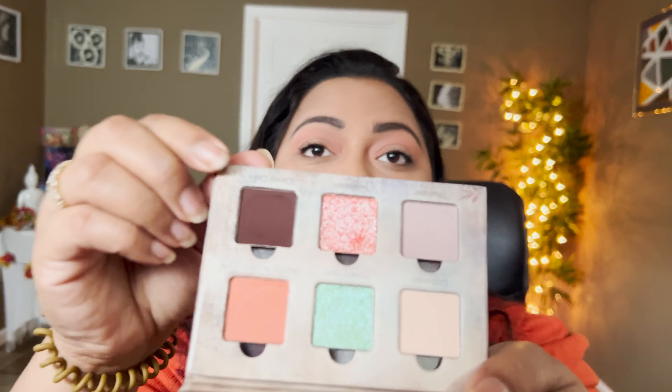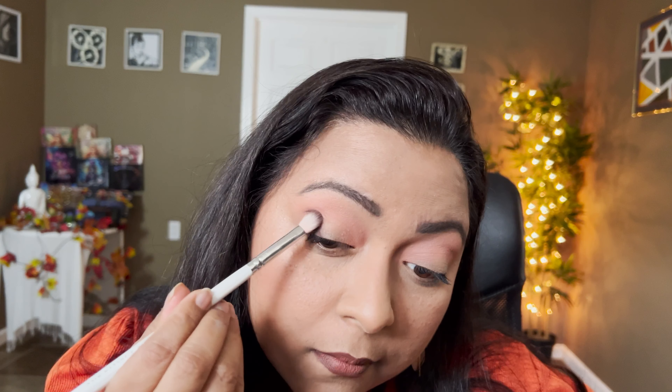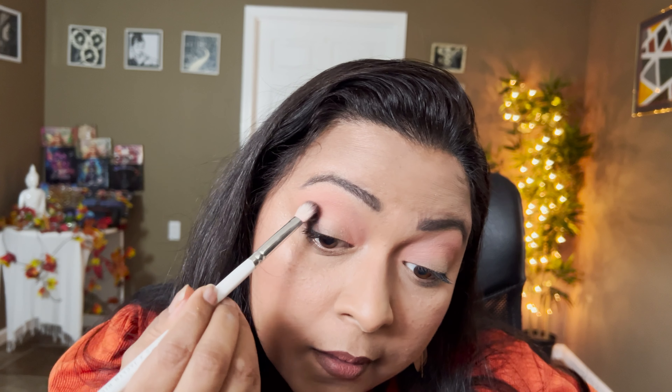I'm going in very light first and then we can build it up. My aim is not to get it super deep just because I'm going for a daytime look. Then I'm going to take the Carrot Cake shade right in the outer corner of the eye and melt it with that orange shade.